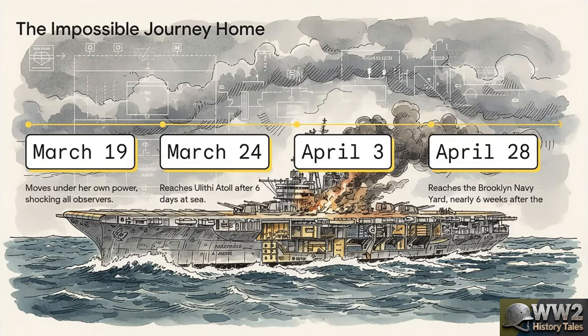And so began one of the most remarkable voyages in all of naval history. A ship that was literally declared sunk was now moving at 2 knots, then 8, then 15. She traveled thousands of miles across the Pacific, this floating wreck, arriving first at Ulithi Atoll, then Pearl Harbor, and finally, under her own power, she steamed right into the Brooklyn Navy Yard. It was the ultimate proof of her incredible design.